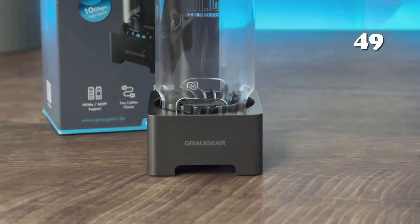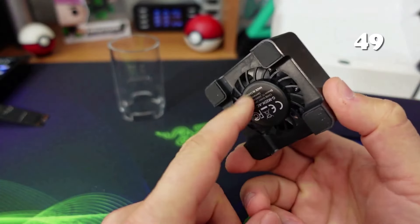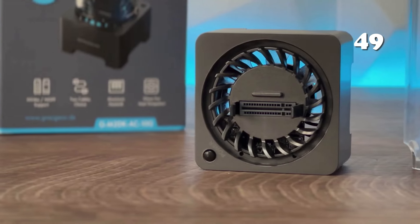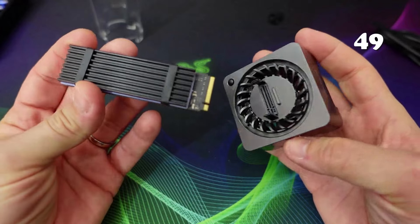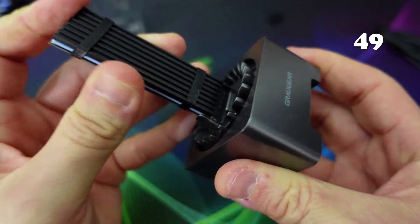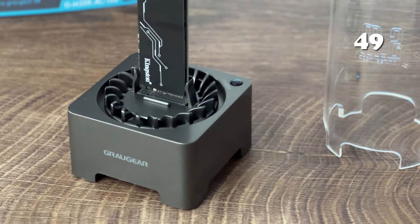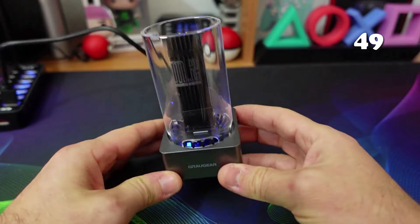Boost your device's performance with the Graugear M2 NVMe SATA SSD enclosure docking station. Achieve blazing-fast data transfer speeds of up to 10GB per second, courtesy of USB 3.2 Gen2 technology. Its innovative cooling system ensures your SSD stays cool, maintaining peak performance. Compatible with a wide range of M2 SSDs, this compact, durable tool is the ultimate upgrade for tech enthusiasts and professionals seeking efficiency and reliability.